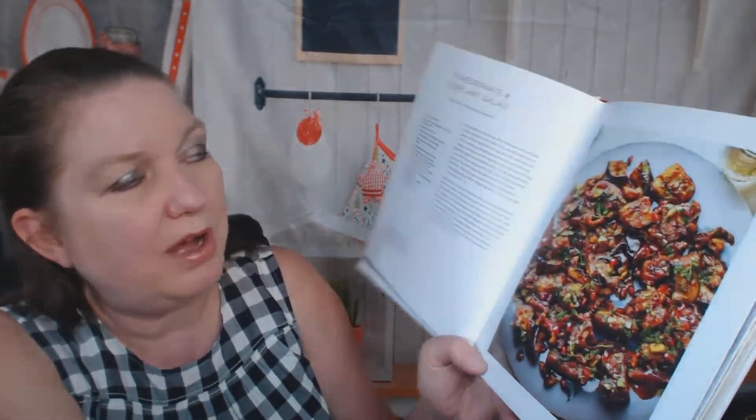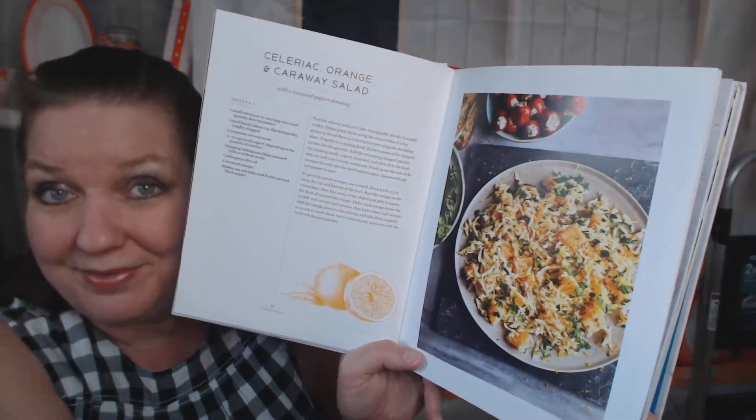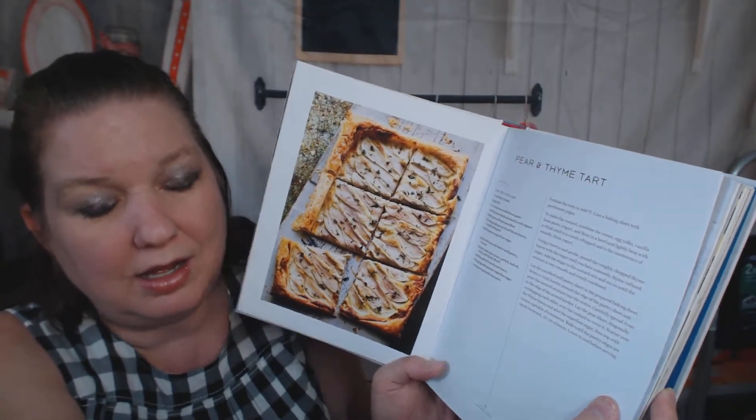There's a beautiful pomegranate and eggplant salad. Also a celeriac, orange, and caraway salad — not going to be to everyone's liking, but that sounds really good to me. A tomato and olive salad with za'atar and buttermilk dressing — too beautiful! There are also preserved peppers and a pear and thyme tart. That sounds so good. I'm not even hungry right now and I'm going crazy.